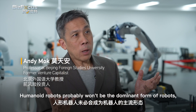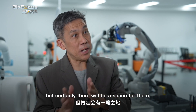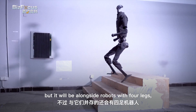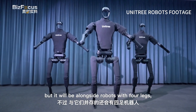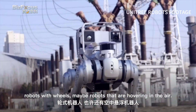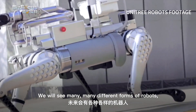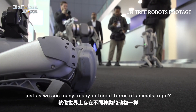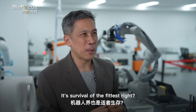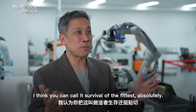Humanoid robots probably won't be the dominant form of robots, but certainly there will be a space for them. It will be alongside robots with four legs, robots with wheels, maybe robots hovering in the air — we'll see many different forms of robots, just as we see many different forms of animals. Survival of the fittest — absolutely.